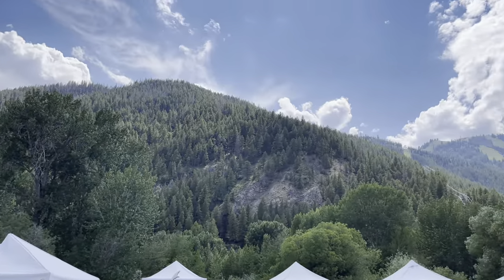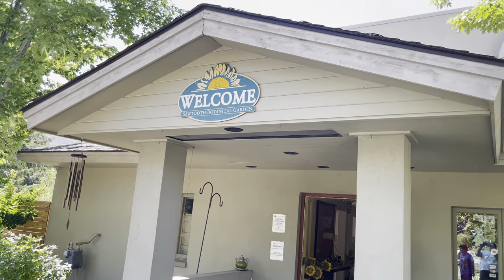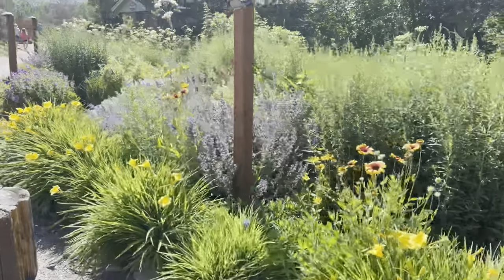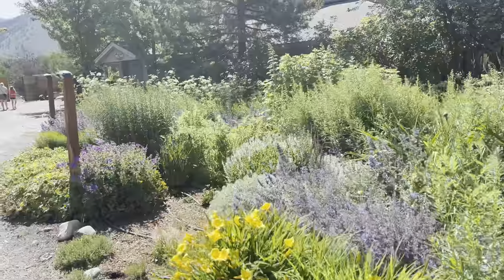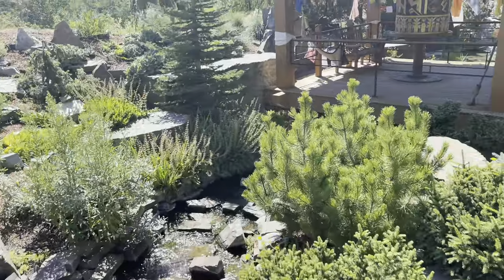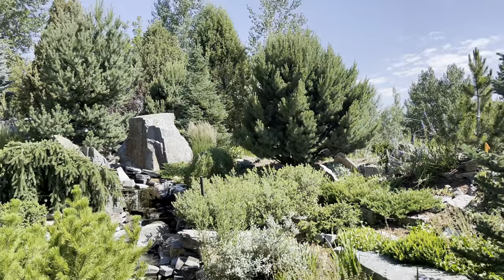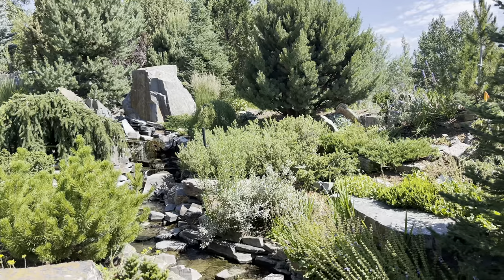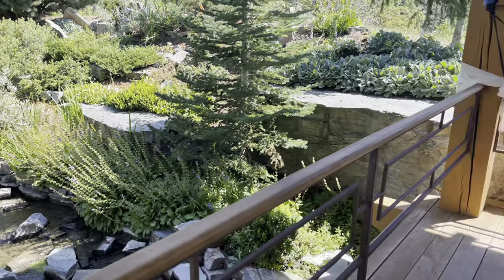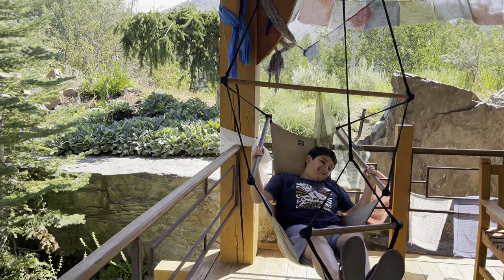One place I highly recommend in this wonderful town is the beautiful botanical gardens. This place is so relaxing and the fragrance of all the flowers and the trees — it just felt so calming to the senses. I could really stay here for hours.